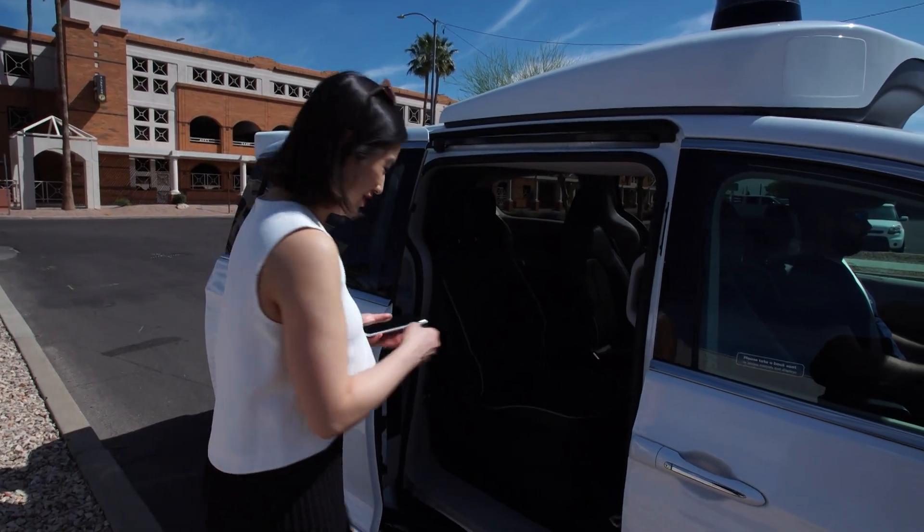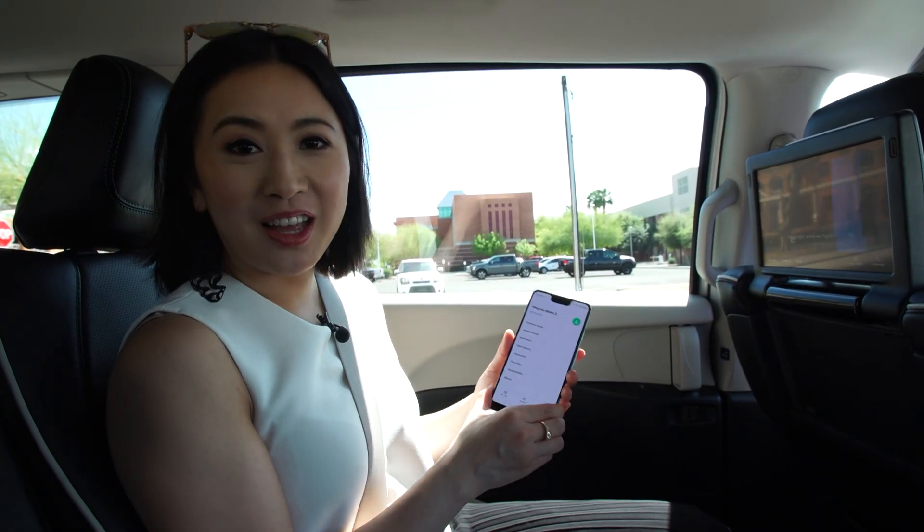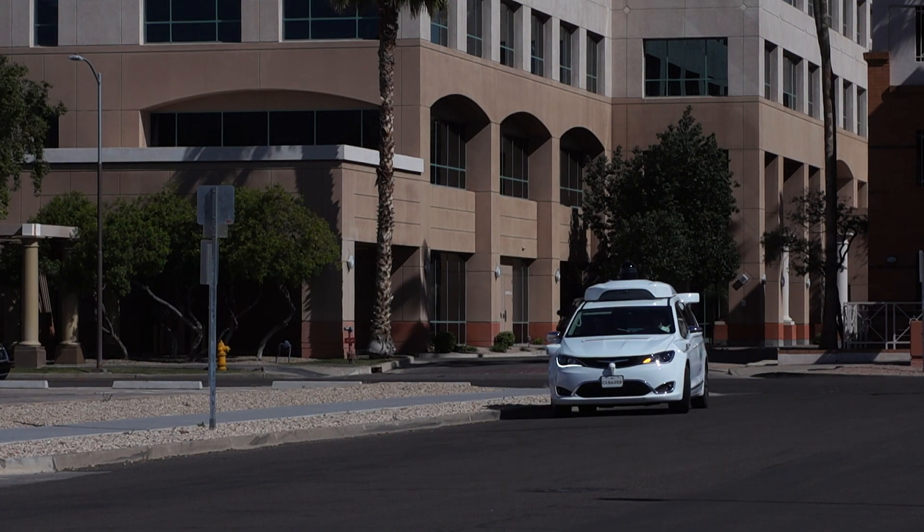Here we go. Do you hear that? The doors just locked and we are off.